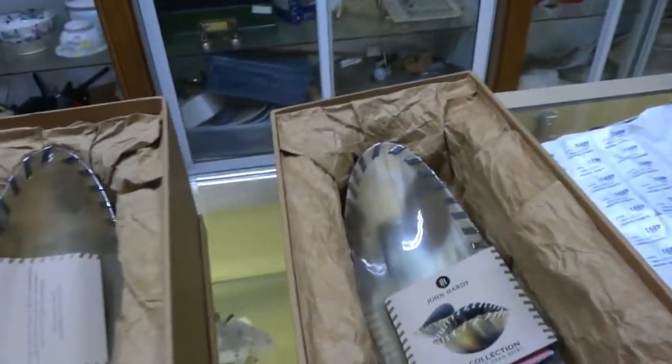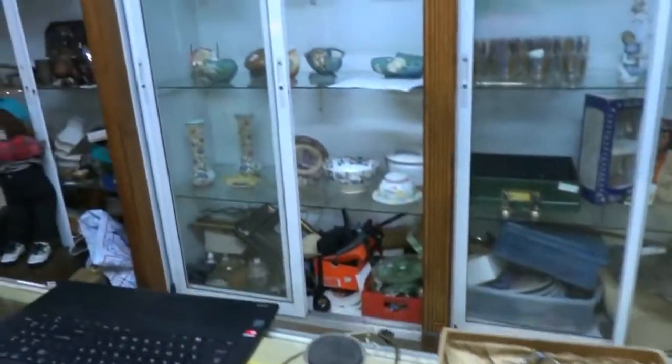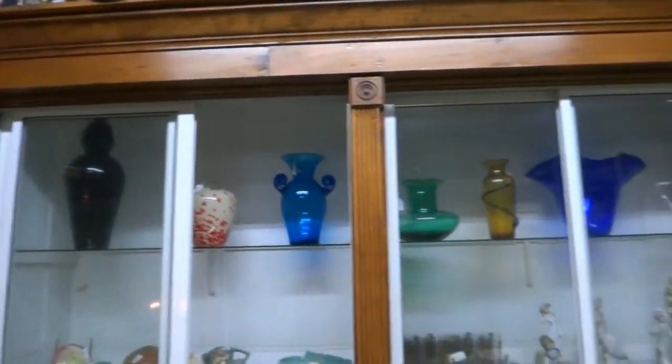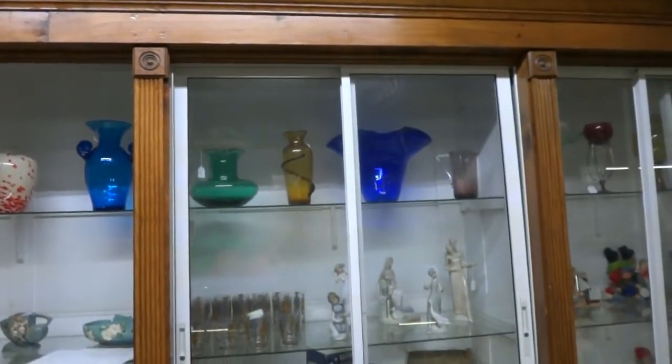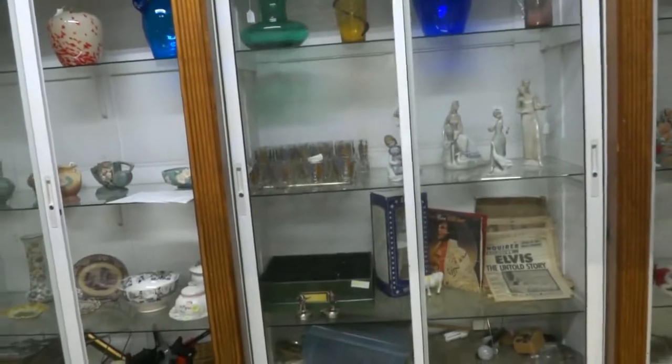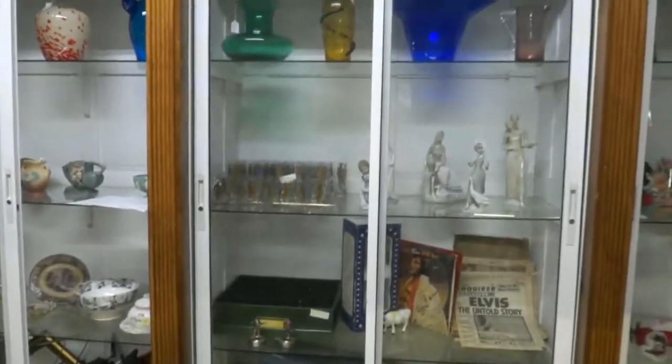There's a couple of John Hardy pieces. They took the cow horns and wrapped it in sterling — those are cool. Got some Roseville. Lots of Belenko — beautiful big pieces of Belenko. Another one of those American-made art, blown glass. Some Elvis Presley — that's set right down there. I might have to back up and go down there and take a look at it.